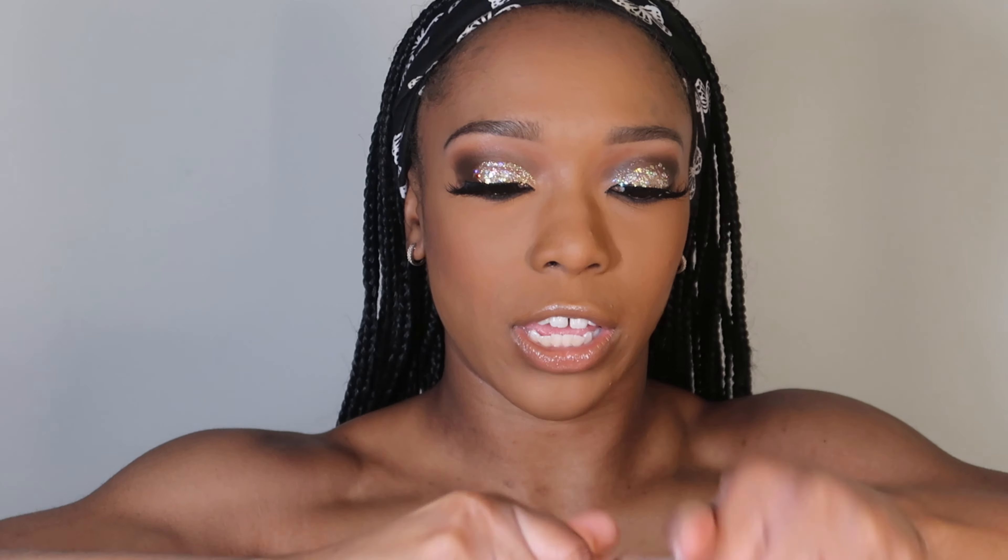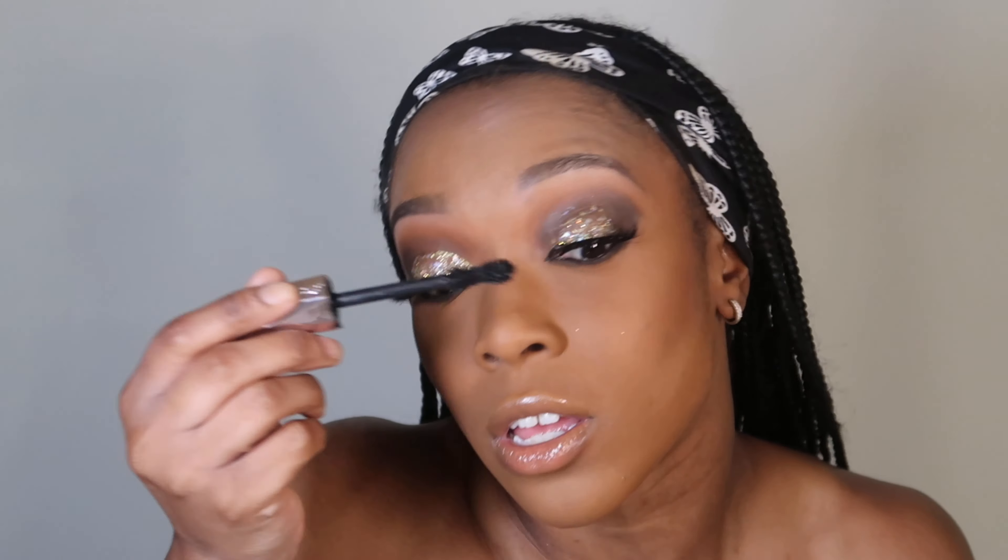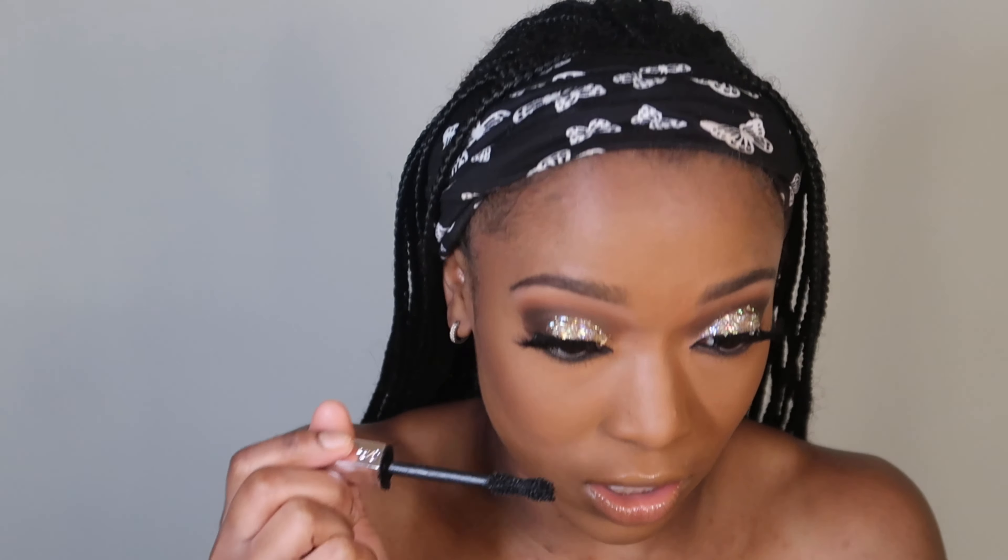Now I've got that all smoked out. I'm going to go in with my Too Faced Better Than Sex Mascara and apply this to my lashes at the top to blend those with my real lashes, and along my lash line at the bottom — because we are going for super dramatic yet simple and subtle, but I just like the extra drama.